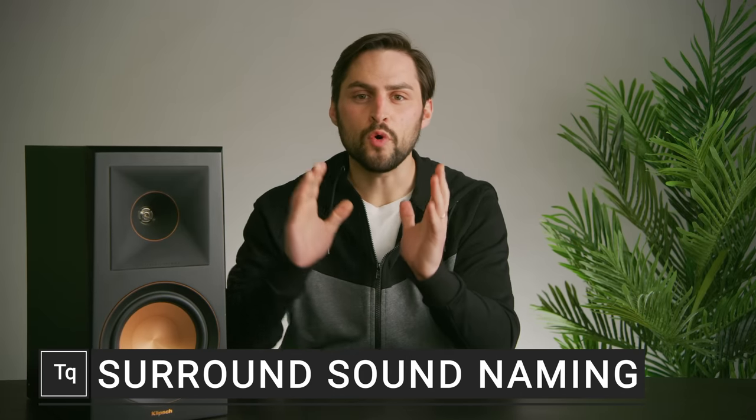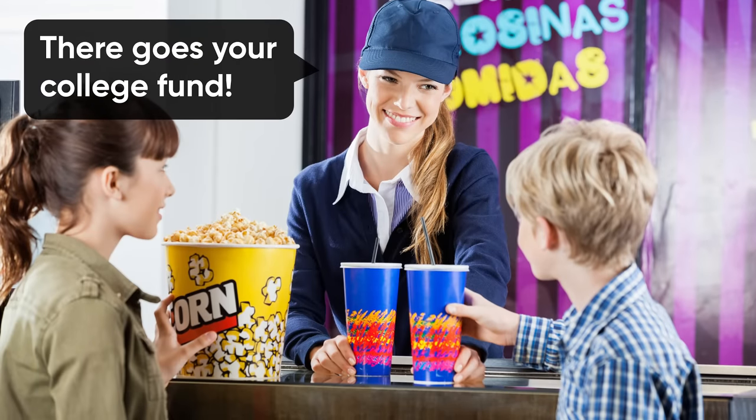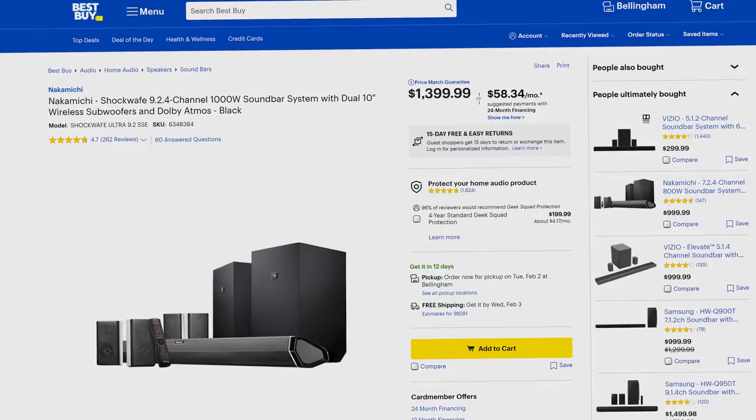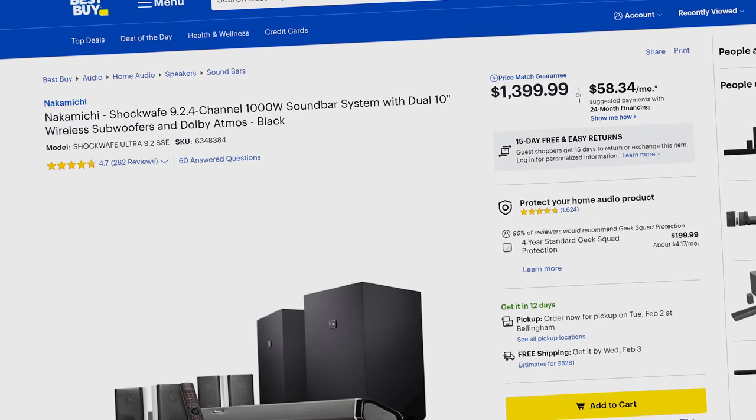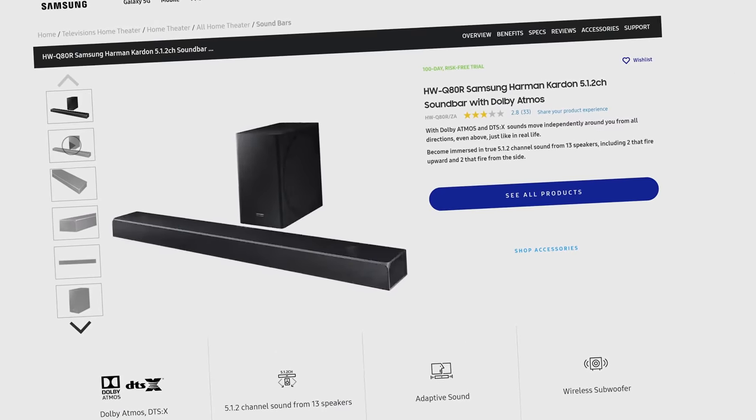Have you ever walked out of a movie theater so impressed by the audio experience that you forgot all about the 30 bucks you just dropped on popcorn and soda, and could only think about how you wish the sound could surround you at home? So you run down to your local big box store and start looking for home theater equipment, but pretty soon you're thrust into a disorienting vortex of numbers and dots like 7.1 and 5.1.2.